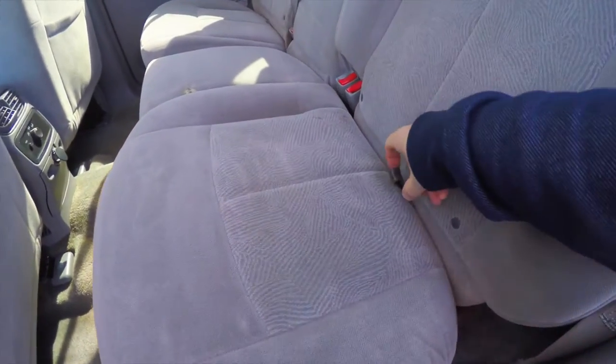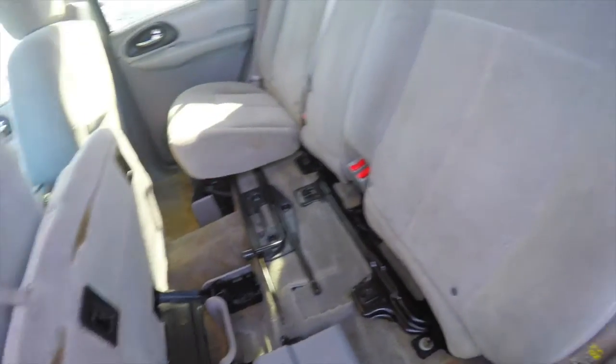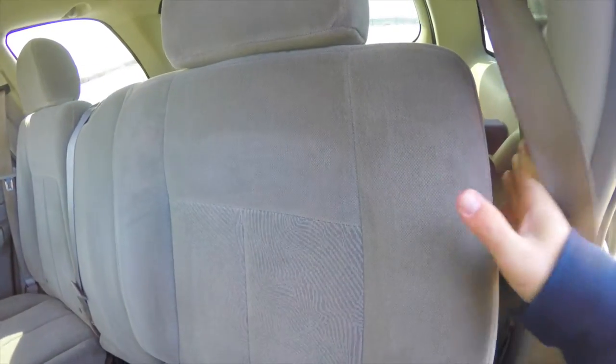To fold the seats is easy. The first thing you want to do is locate the tether on the seat bottom and lift up, and then lift up on the tab.